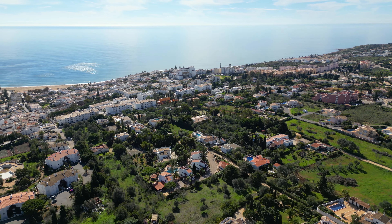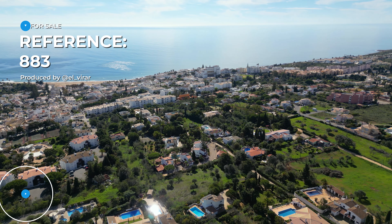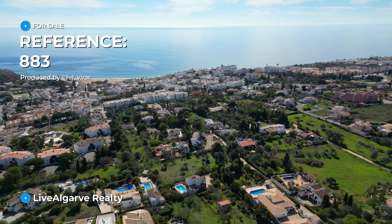Hello, my name is Serge and this is Liv Algarve Realty. And as you can see behind me, we are in Praia de Luz, a Western Algarve resort with breathtaking sea views. And what we're seeing today is a stunning house — actually two houses on a very large plot of land. So let's have a look-see.